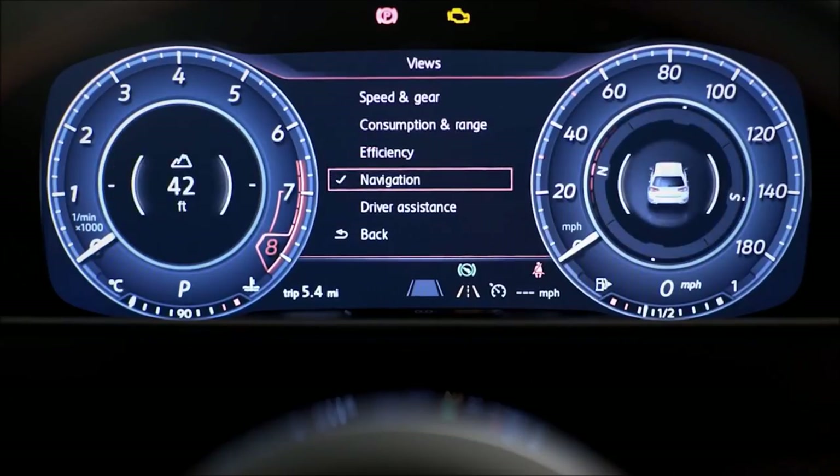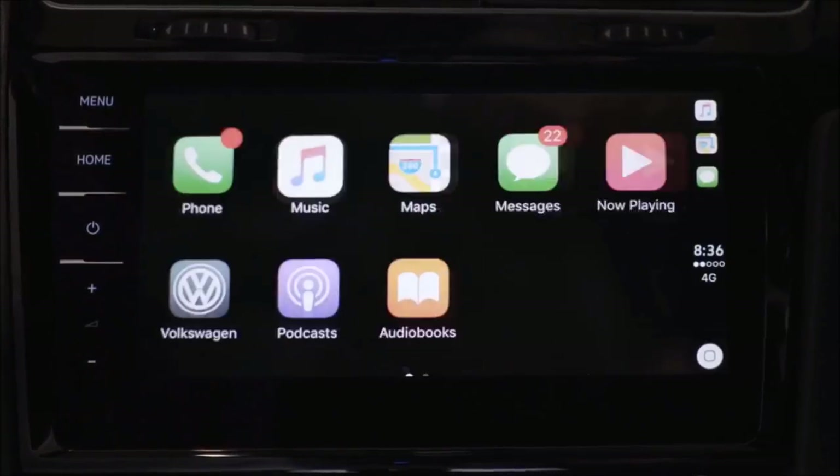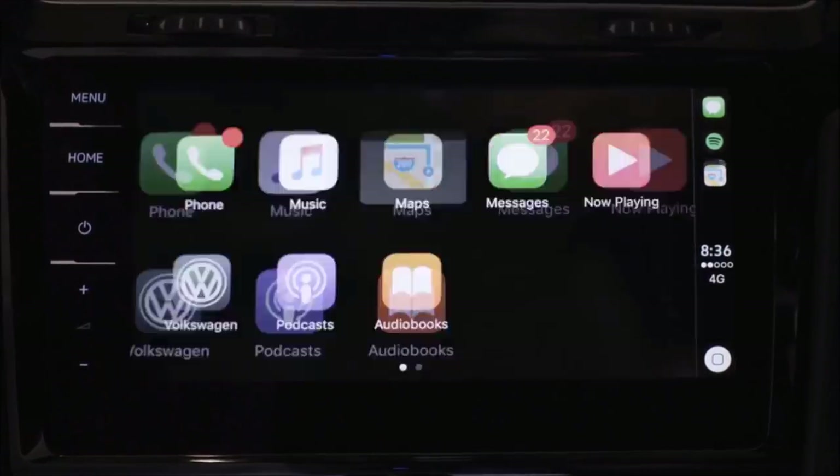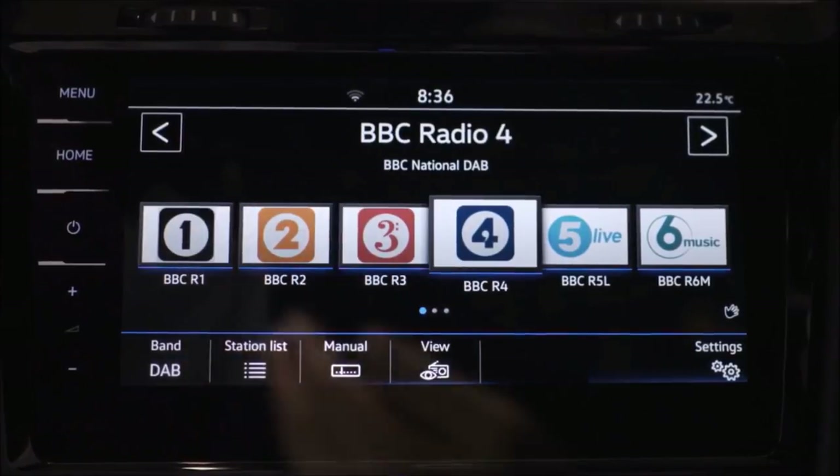Active info display, Discover Navigation, Carnet Guide and Inform, and AppConnect allow you to control your technology easily, while the optional Discover Navigation Pro with pioneering gesture control adds even more convenience.